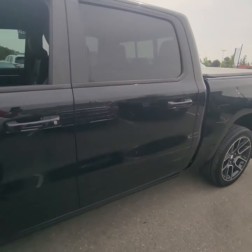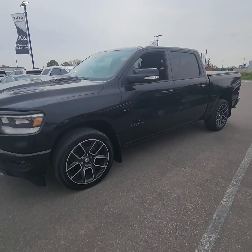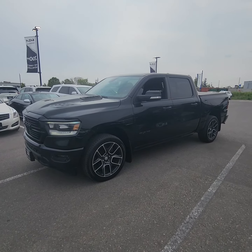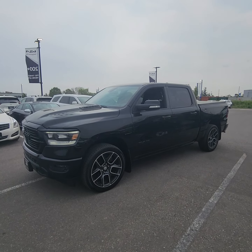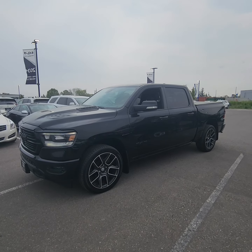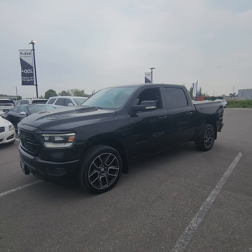Absolute beautiful vehicle. So like I said, just a quick little walk around on this 2019 Dodge Ram 1500 Sport. My name is Ian Ray — if you have any questions or concerns, feel free to give me a call. And if you're looking to book an appointment, that'd be even better so you can take it out for a test drive.